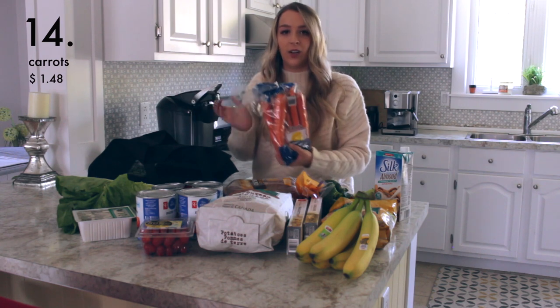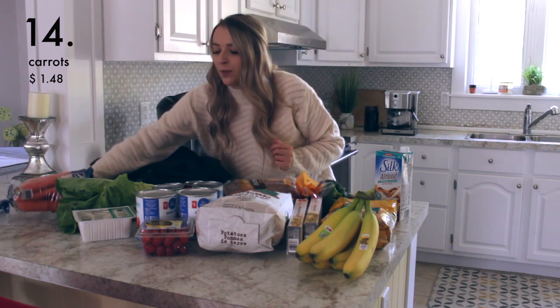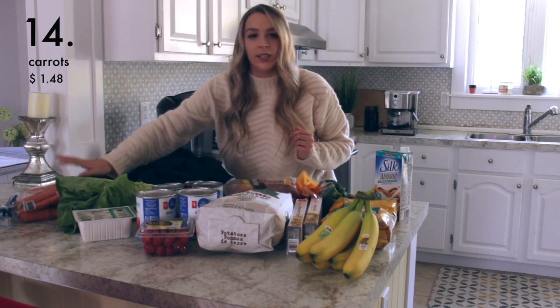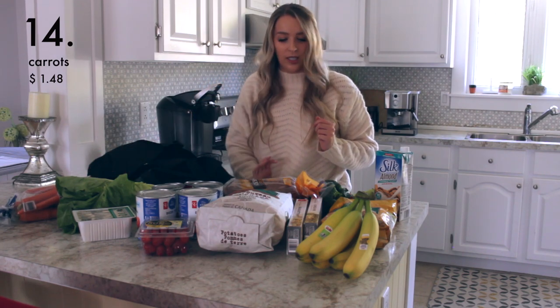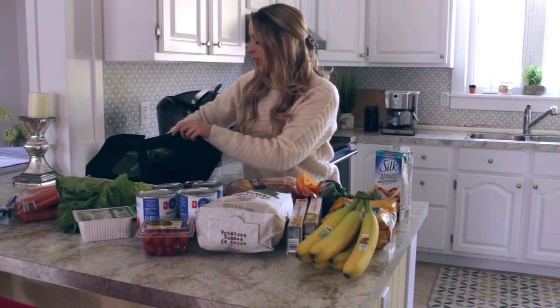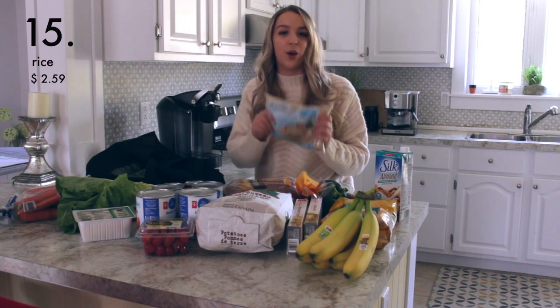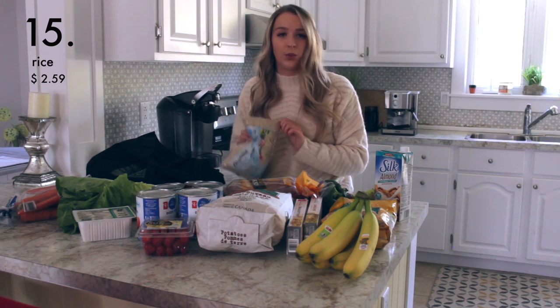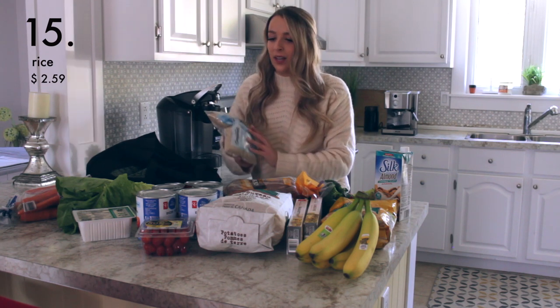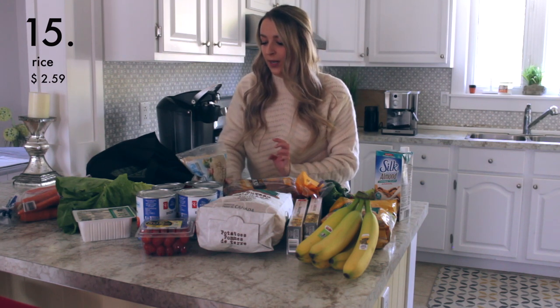Next is this bag of carrots — another great item to have on hand. You can add them to stir fries, spaghetti sauce, or a chili. Another staple is a bag of rice. I picked up this bag of rice and it was only about two dollars. Rice is pretty cheap and I always have rice in my house.